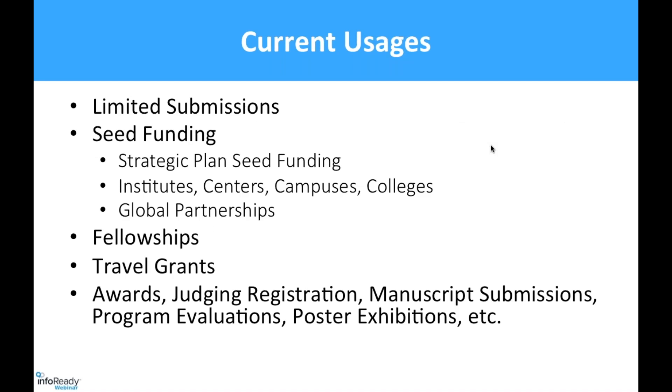The current uses: for limited submissions, we cover both federal agencies and foundations in our office. Seed funding covers the strategic plan, seed funding, institutes and centers, campuses and colleges, global partnerships, fellowships, and travel grants — those parts are covered by undergraduate and graduate research.